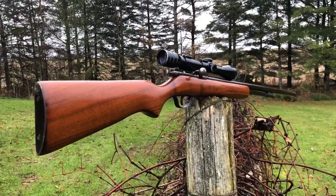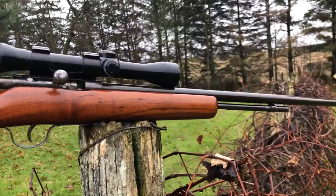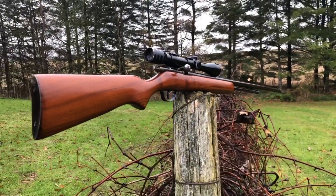Anyway, I just thought I'd share these three guns with you. I picked them all up for $1200, thought it was pretty cool, and they will make great additions to my collection. Thanks for watching!